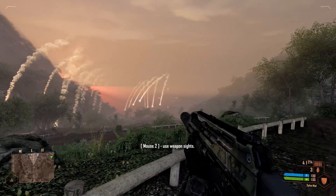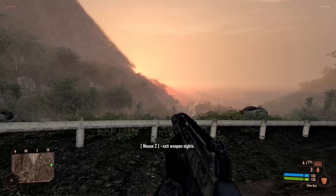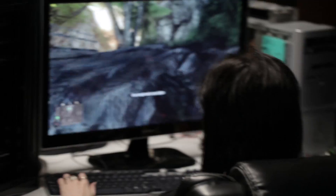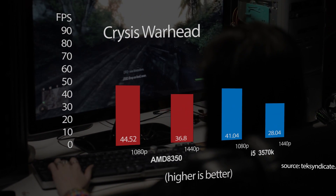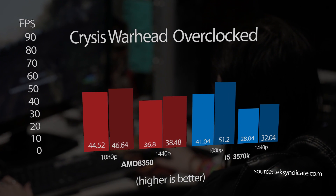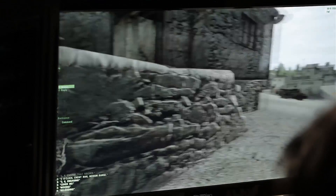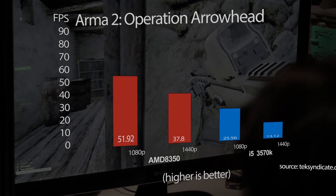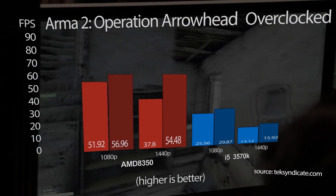Starting off with Crysis Warhead — we benchmark at the exact same spot in both systems with identical settings, completely maxed out. At 1080p and 1440p, the AMD wins at stock. However, with the overclock, the Intel is a little bit faster at 1080p but cannot quite keep up at 1440p. In Arma 2 Operation Arrowhead, benchmarked at the exact same location with the exact same settings, the AMD absolutely destroyed the i5-3570K — it wasn't even close.